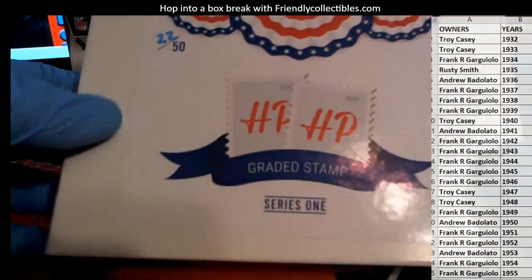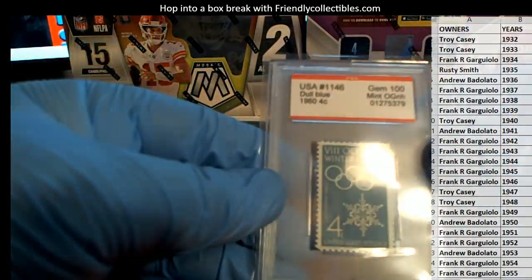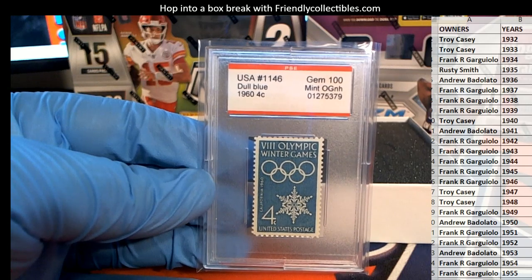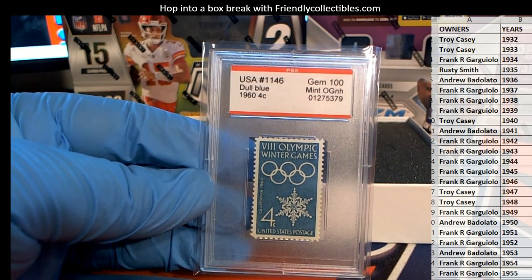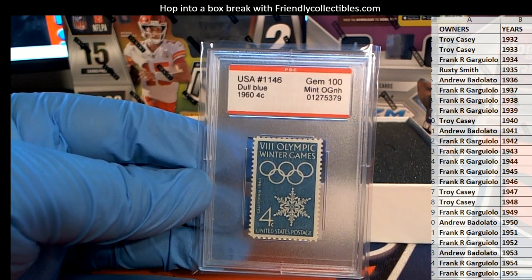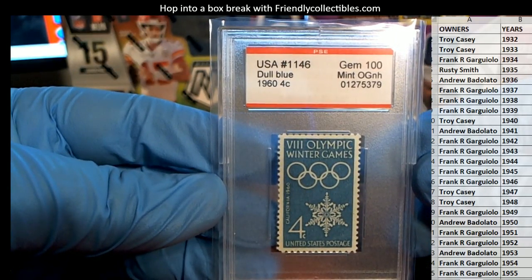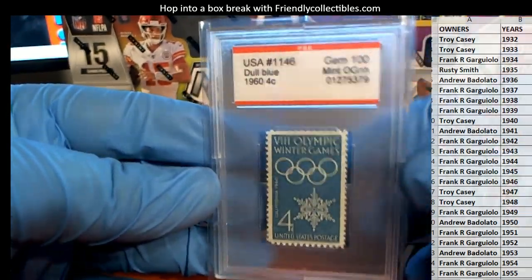All right, here we go. Let's see what it is. 1968 five-cent USA number 1146 dull blue Winter Olympic — $175! Wow. I was literally just talking about one of these. So Alberto, there's your answer, buddy. There's your answer. That's just a $175 stamp right there.